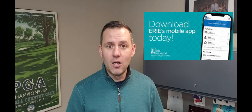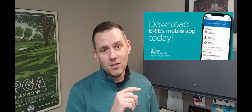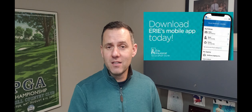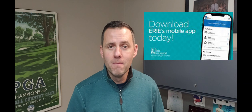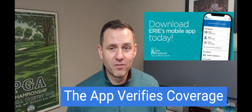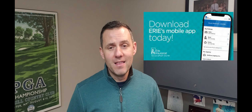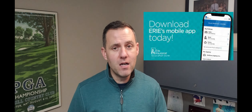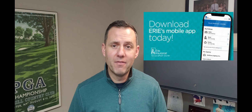All I did was open up the app on my phone, scroll to the bottom, select 'file a windshield claim,' and then it gives me the vehicles that are on my policy. I select which one it applies to, the app automatically verifies whether or not I have glass coverage on that vehicle, and then it also determines whether I can have a mobile repair done or if I'm required to take it into a shop.